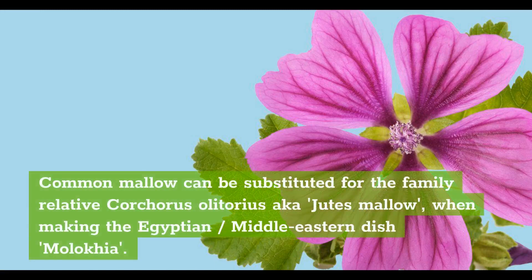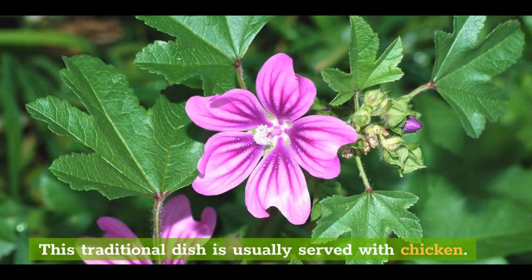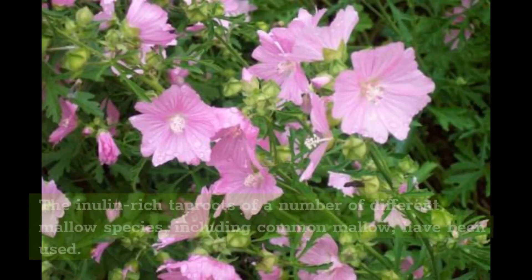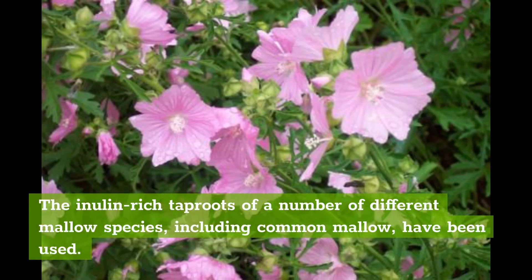Common mallow can be substituted for the family relative Corchorus olitorius, aka Jute's mallow, when making the Egyptian and Middle Eastern dish molokhia. This traditional dish is usually served with chicken. In China, mallow roots are a popular and common ingredient in making hearty yet medicinally potent soups and broths. The inulin-rich taproots of a number of different mallow species, including common mallow, have been used.